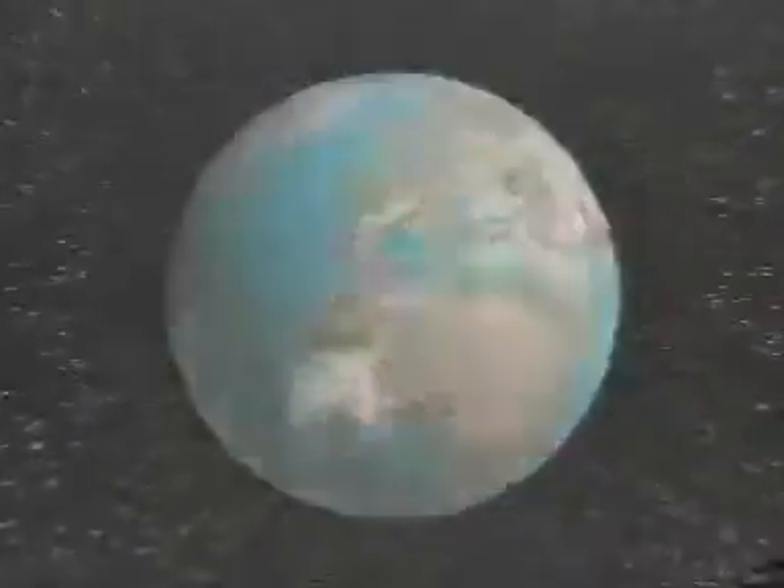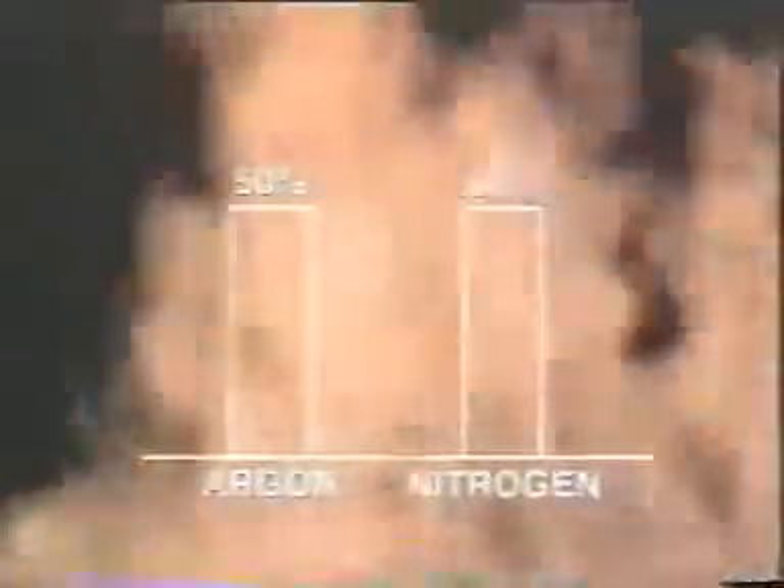The Argonite system has been tested and approved by regulatory bodies throughout the world. Argonite systems, based on a mixture of 50% argon and 50% nitrogen, reduce the oxygen concentration to approximately 12.5%, a level acceptable to human exposure over short periods, thus eliminating a fire quickly and effectively without affecting personnel.